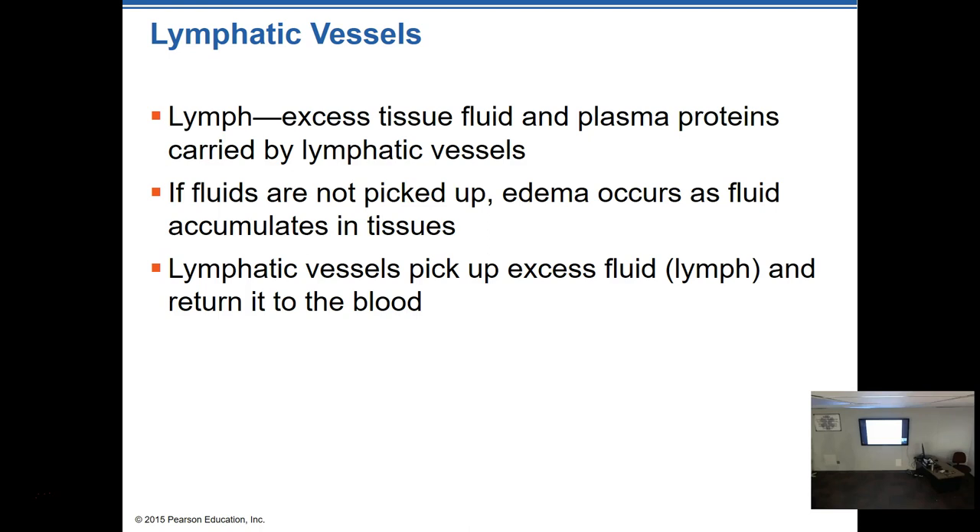That excess fluid is referred to as lymph when it is in the lymphatic system. Outside the lymphatic system it's just plasma, but lymph consists of fluid and some plasma proteins inside the lymphatic vessels. If the lymphatic system doesn't pick up these fluids, we start to have edema — swelling and water buildup. If you've ever been on your feet for a long time and come home to find your ankles swollen, that's an example. Edema has numerous causes; this is just one of them.